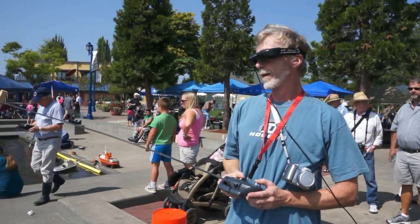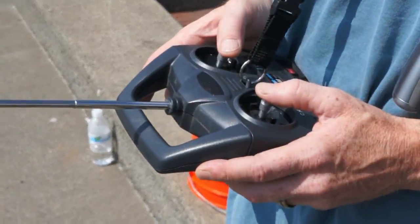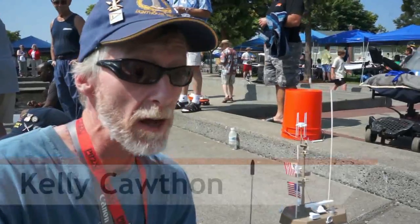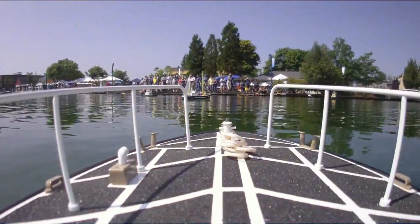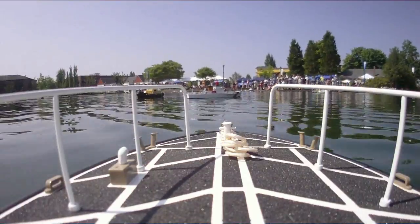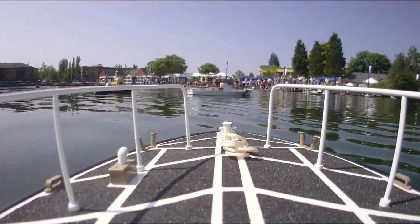We found a boat captain able and willing to try out FPV piloting on his craft. He said: I love the idea from a helmsman's point of view — looking out over the deck — but that peripheral vision issue is really, really important. I'm looking for three screens instead of one, essentially. But like I say, I love the idea. I think it's great and I think that's the way we all ought to go eventually.